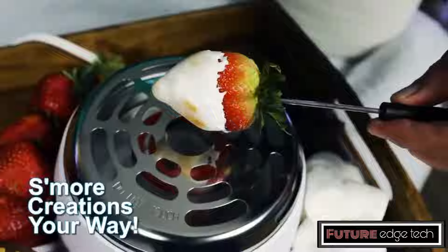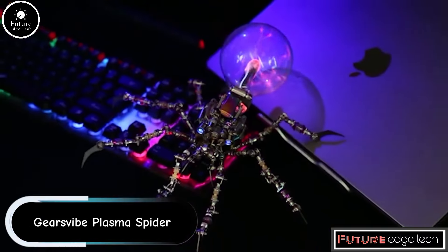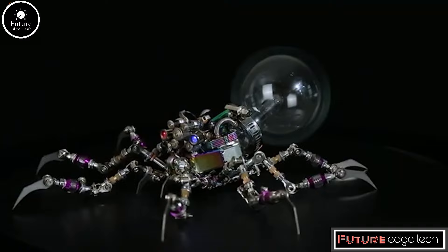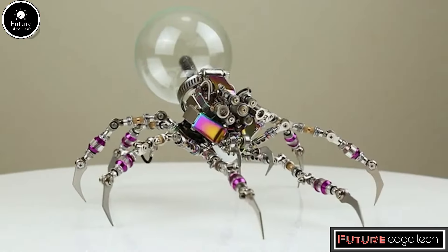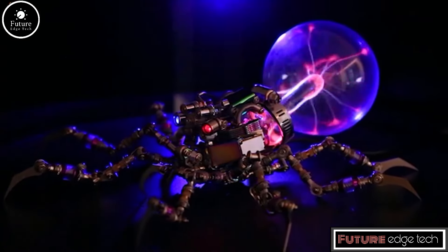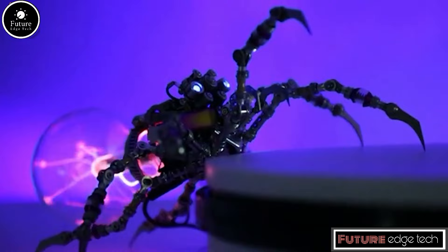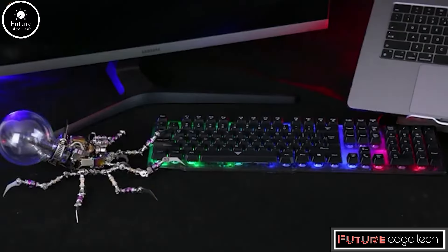The Gears Vibe Plasma Spider is a multifunctional gadget designed to offer a range of utilities, typically aimed at tech enthusiasts and DIY hobbyists. The Plasma Spider features a sleek and compact design, often resembling a futuristic spider with multiple extendable arms or legs. One of the standout features is its integrated Plasma Arc Cutter, capable of cutting through various metals with precision. It is equipped with multiple interchangeable heads and tools, including screwdrivers, wrenches, and pliers.